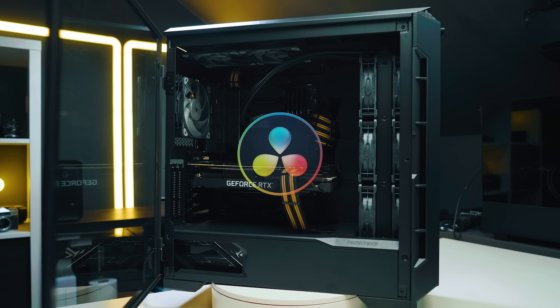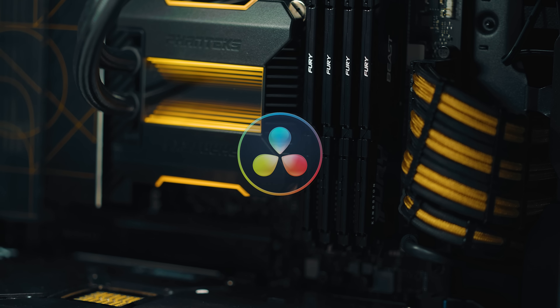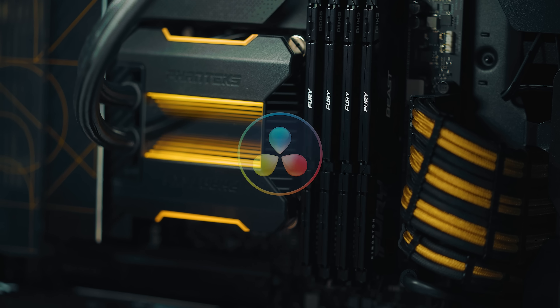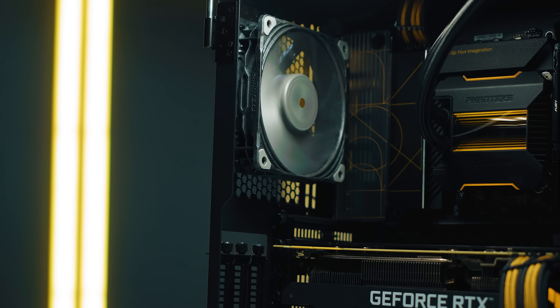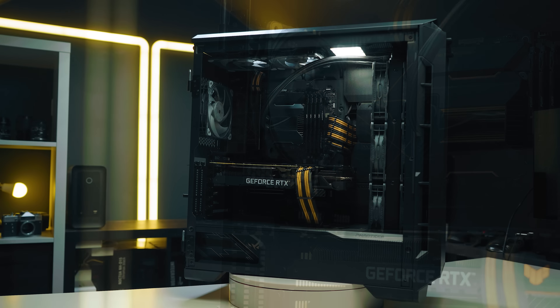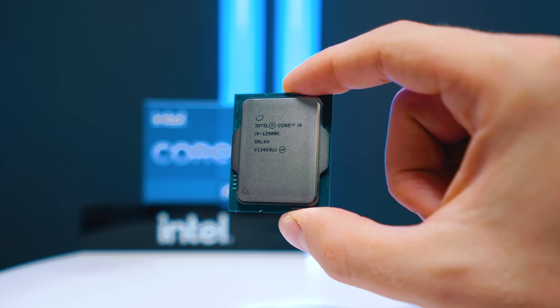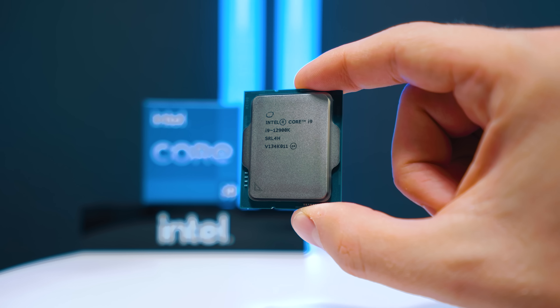Welcome to Tech Notice. It's time to test the i9-12900K in DaVinci Resolve. Since the beginning of the 12th gen launch, we've had a lot of new software updates, driver updates, BIOS updates, and Windows updates — lots of updates. Now it's getting more and more stable and we're getting more performance. This system is the 12900K with an RTX 3090, 64GB of DDR5.